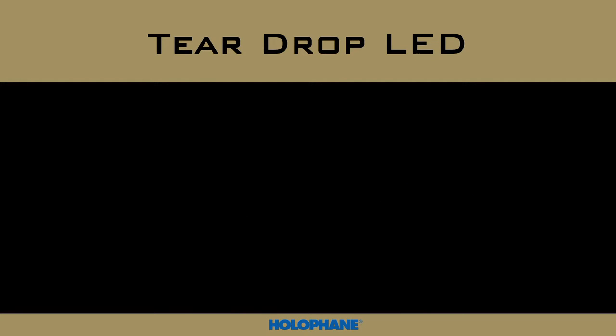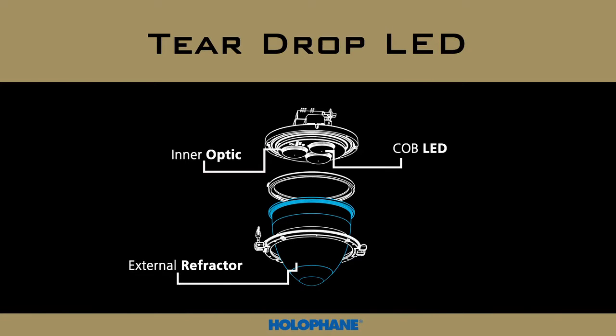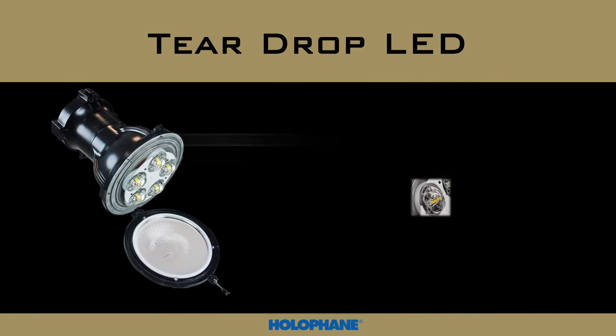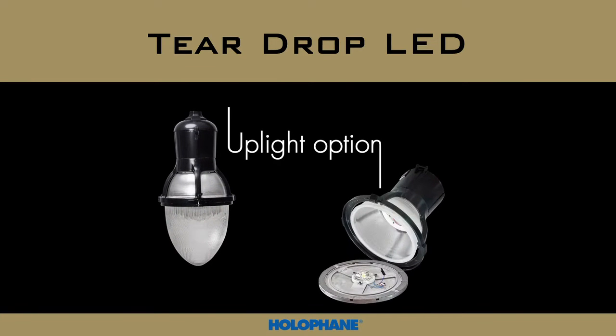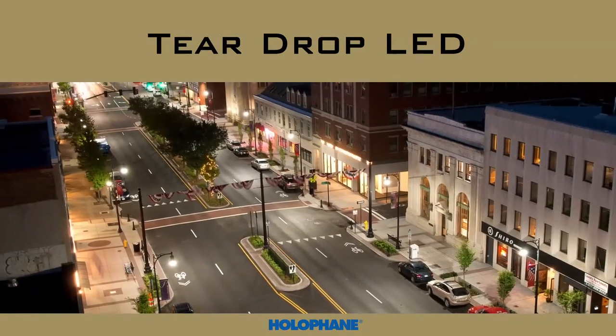Holofane's teardrop LED optimizes light distribution by incorporating an inner optic with an external refractor and proven chip-on-board LED technology. Each COB is a cluster of densely populated LEDs. An inner optic and prismatic glass refractor combination work together to provide the desired distribution. In addition to illuminating the roadway, Holofane's large teardrop LED 2 offers a unique uplight option for select luminaire configurations, providing higher vertical illumination and creating a warm and inviting environment for your cityscape.